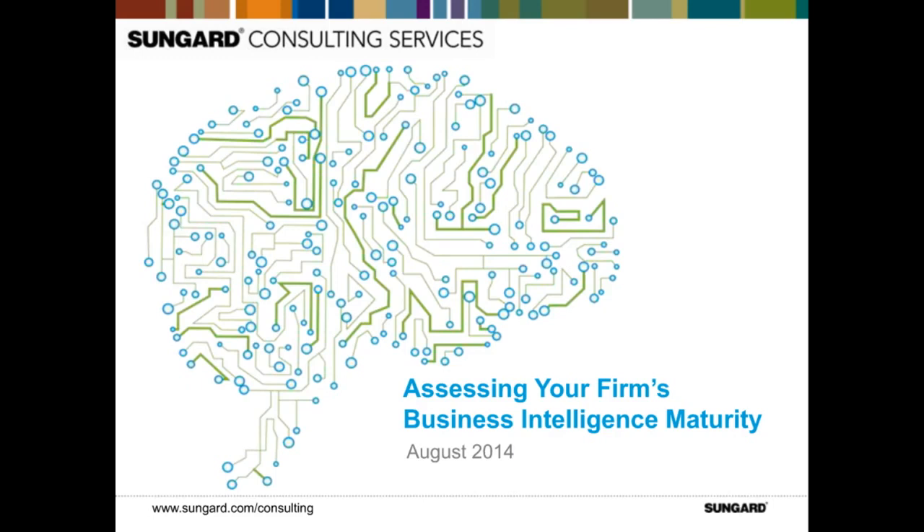I'm Mike Wolk, partner with SunGuard Consulting Services, and together with Scott Lundstrom from IDC, we will be presenting today's webinar. Scott and I will be presenting the survey insights with a focus on the value that BI can bring to an organization and best practices to implement BI in practical ways.